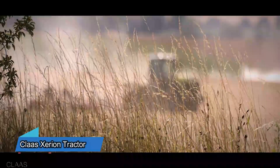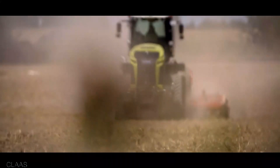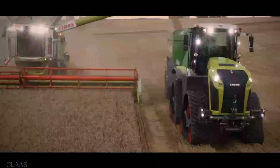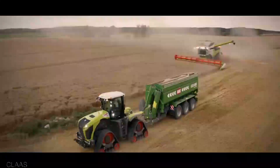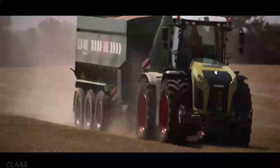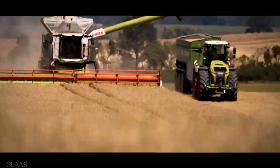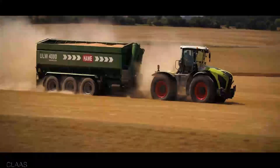Step into the future of farming with the Claas Xerion Tractor. This powerhouse marries strength and sophistication, capable of tackling the toughest tasks with finesse. Its versatility is a game-changer as it effortlessly switches between various attachments, making it a true all-in-one workhorse. With a starting price of $200,000, it's an investment in limitless potential and productivity — your partner in farming excellence.